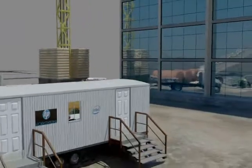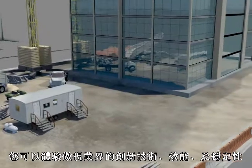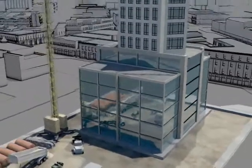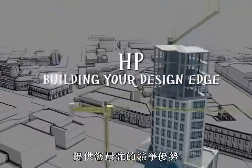With HP and Intel, experience a major leap in innovation, performance, and reliability. Best of all, your great designs come to life so much faster than before. HP — building your design edge, giving you a competitive advantage.